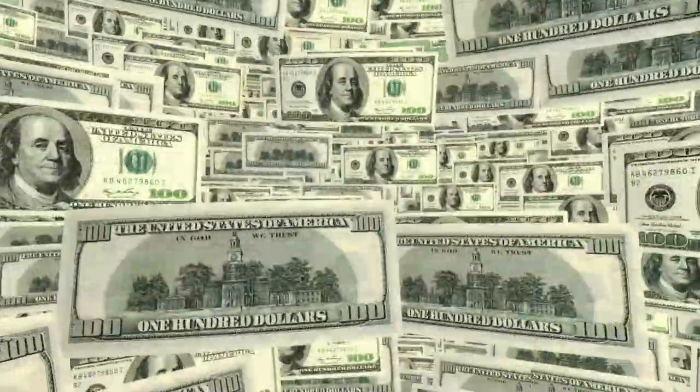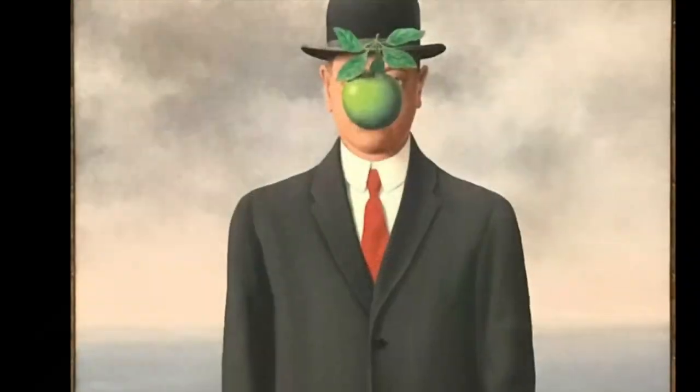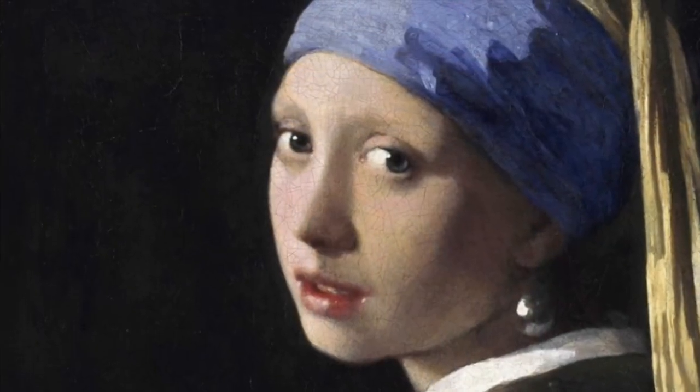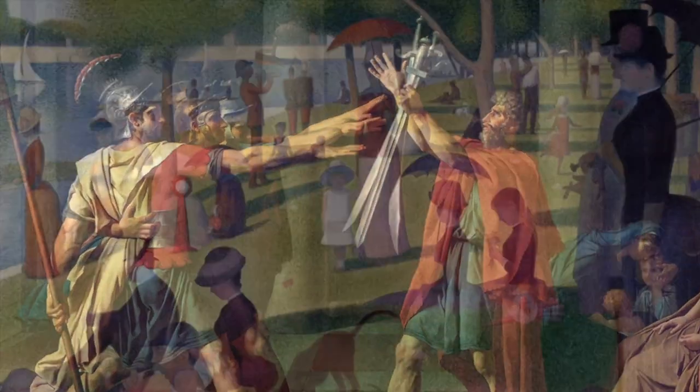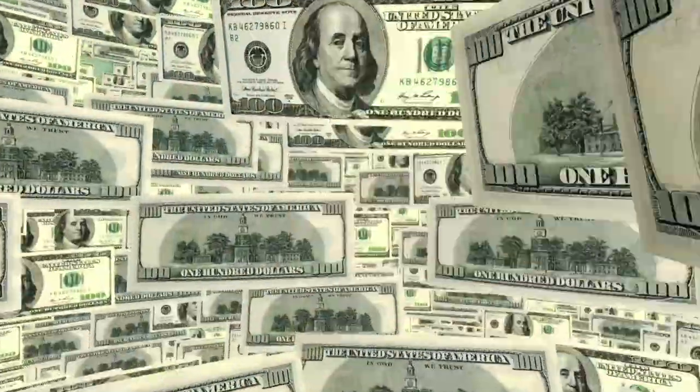Hey, I got a bonus this year and I just got so many Benjamins around the house, so I decided to invest this money into some great works of art. I was able to purchase the top five most expensive paintings, so let's take a look.